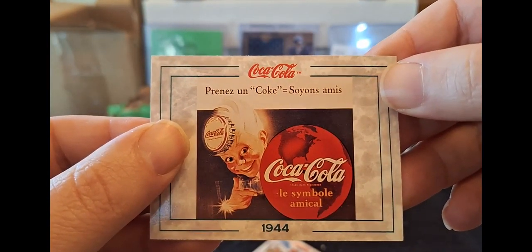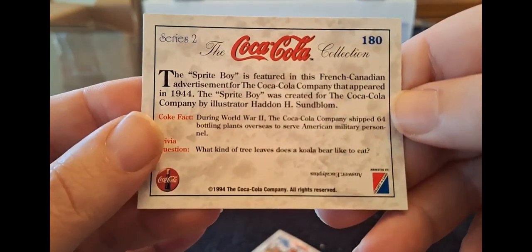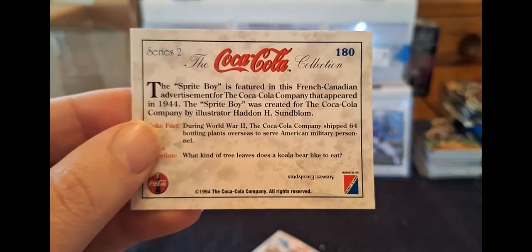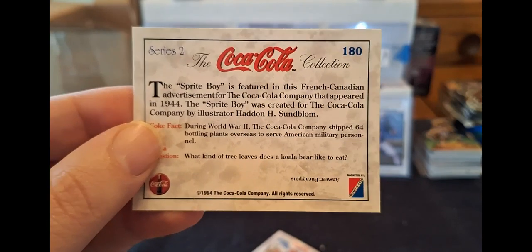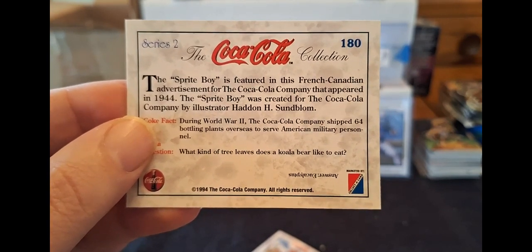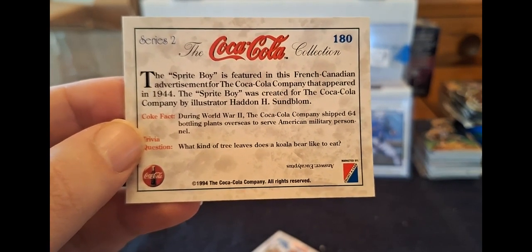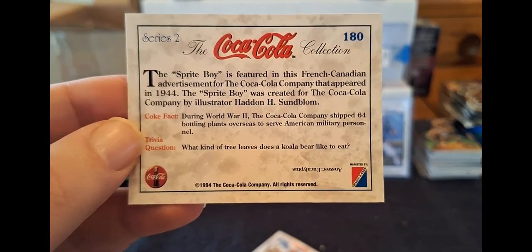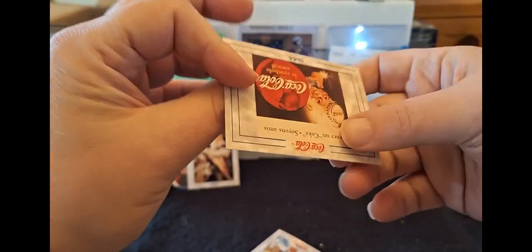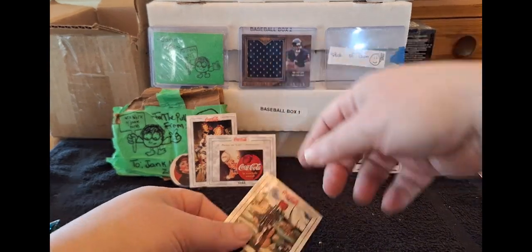Let's see - 'Prenez un Coke, soyons ami.' What language is that? 1944. The Sprite Boy is featured in the French-Canadian advertisement for the Coca-Cola Company that appeared in 1944. By the way, it's eucalyptus. The Sprite Boy was created for the Coca-Cola Company by illustrator Haddon H. Sundblom. Coke fun fact: during World War II, the Coca-Cola Company shipped 64 bottling plants overseas to serve American military personnel. Well, that's cool - I did not know that. These are awesome. Apologies for my poor French, but we've come to expect that.